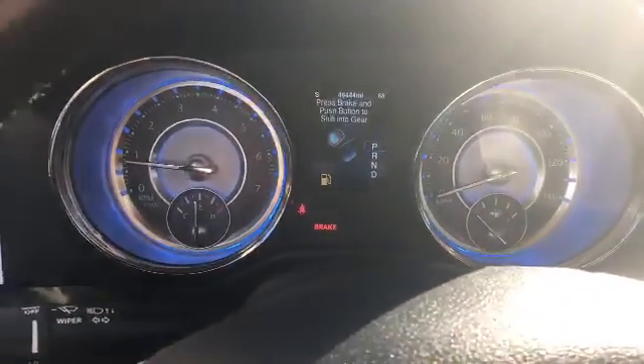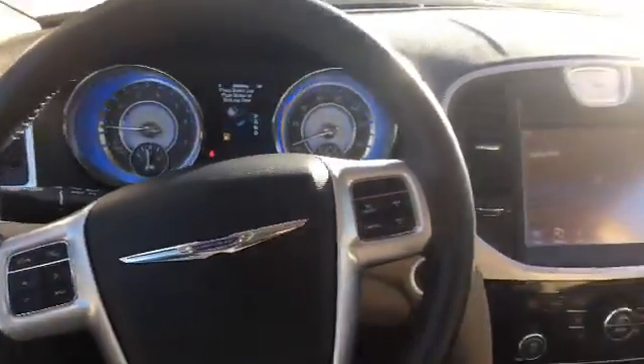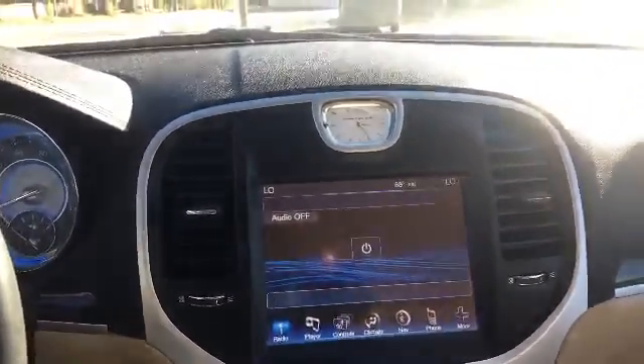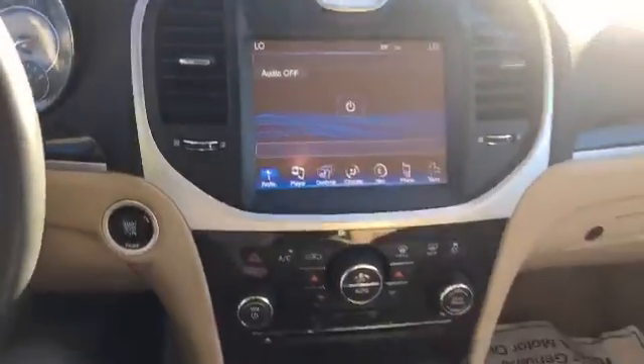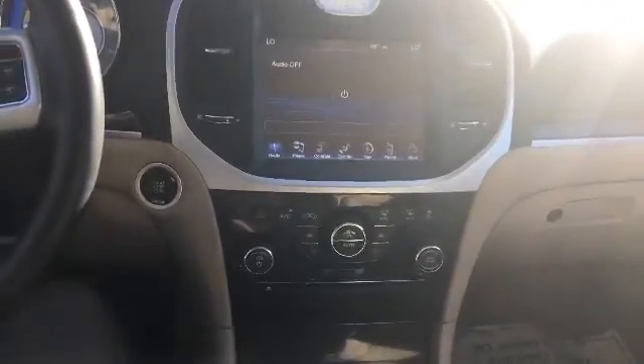We are low on gas, but other than that there are no warning lights on. This vehicle is in great running shape — you only have 46,000 miles, so good miles. The media player has AM/FM satellite radio, navigation, and Bluetooth connectivity. Your climate control is just below that, and you also have the convenience of push-button start — completely keyless.